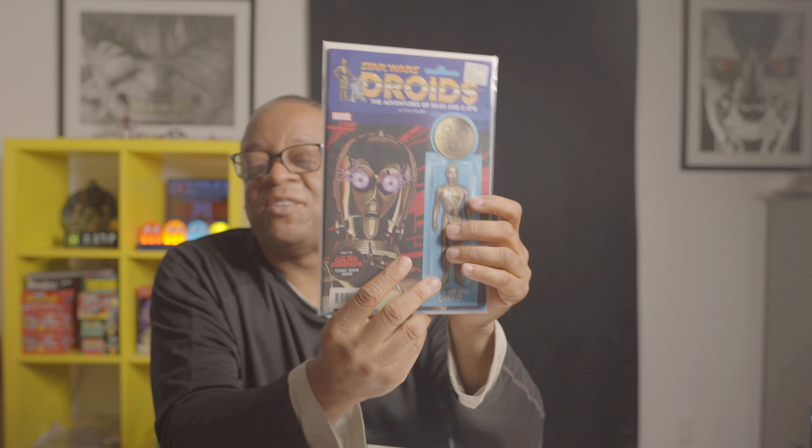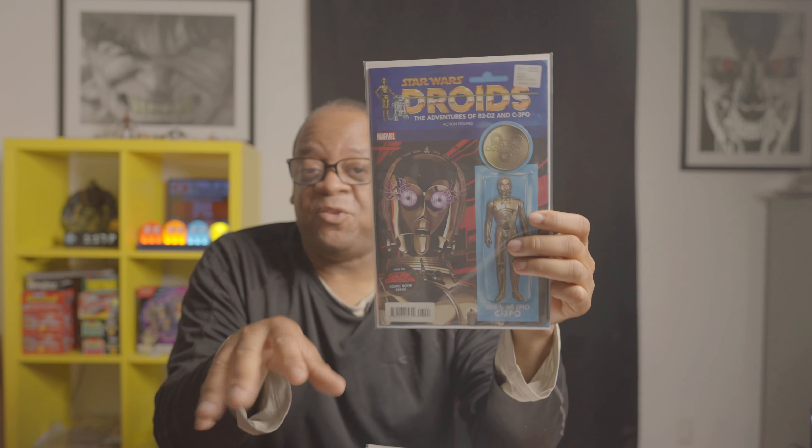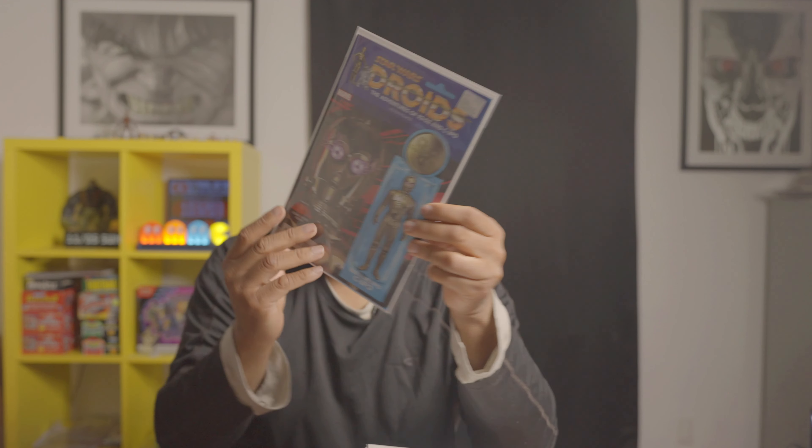This is the Dark Droids variant. So far this has been a really good read — this is where C-3PO gets infected by some kind of virus and he's infecting other droids, and some of them are having to team up, like R2-D2 and Triple Zero. So far it's been a pretty good read.